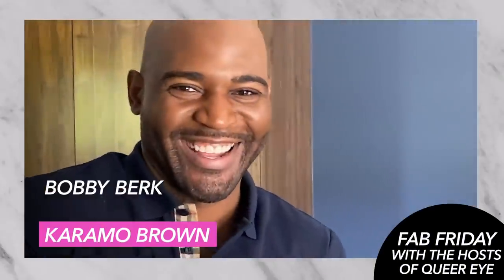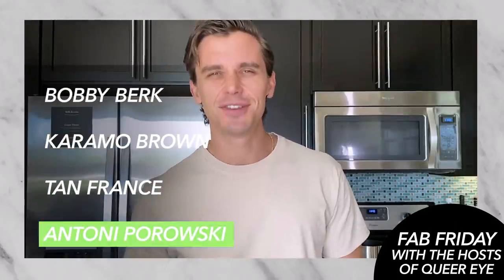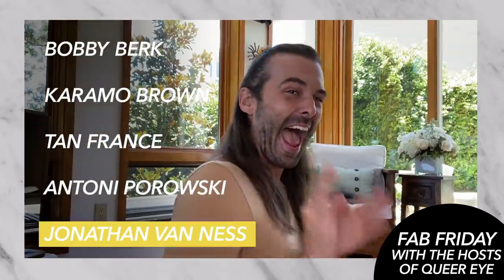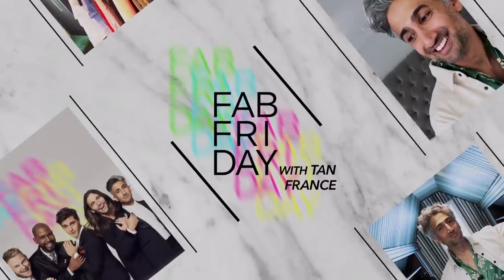Hello everyone, welcome to Fab Friday! I'm your host Tan France and I'm going to teach you how to serve some looks at home. I'm not suggesting you go out and shop — I'm suggesting that you shop your own closet. It's a really simple concept and I'm going to show you how it's done.